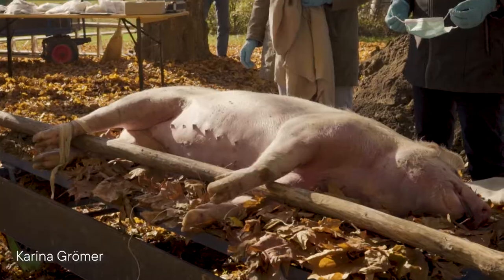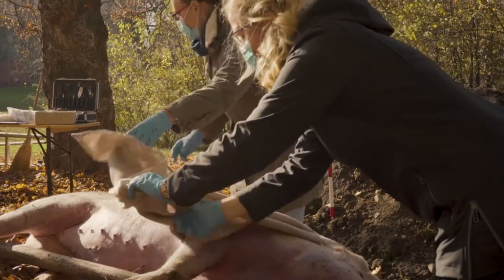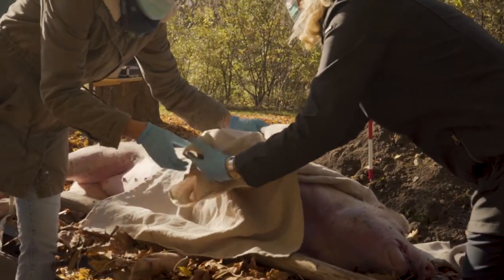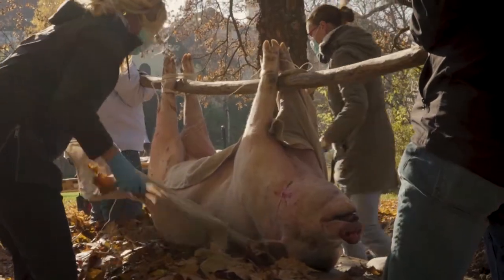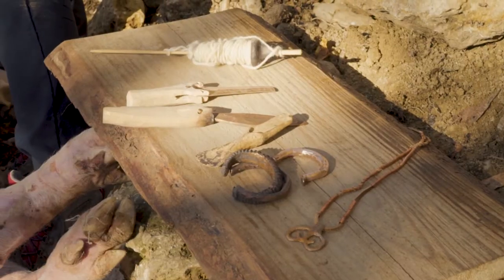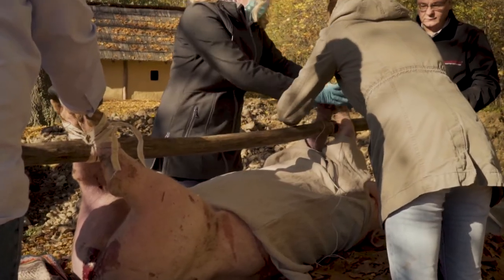My part in this burial experiment has to do with textile research that we carry out at the Natural History Museum Vienna. Very often, the textiles we study come from graves. The textiles are usually mineralized and attached to metal objects, especially to bronze artefacts or objects made of iron. They have been preserved by metal patina.